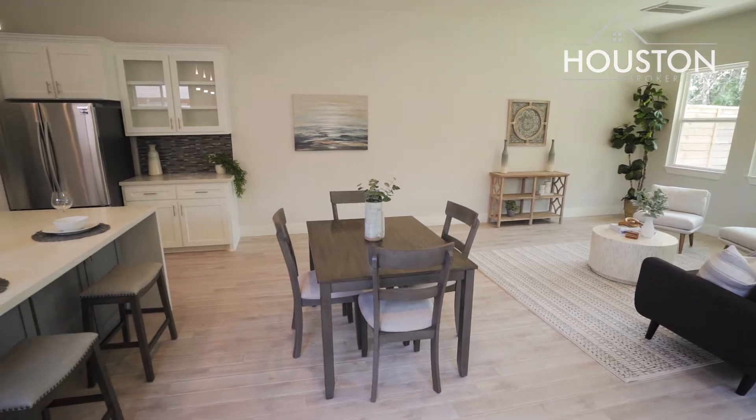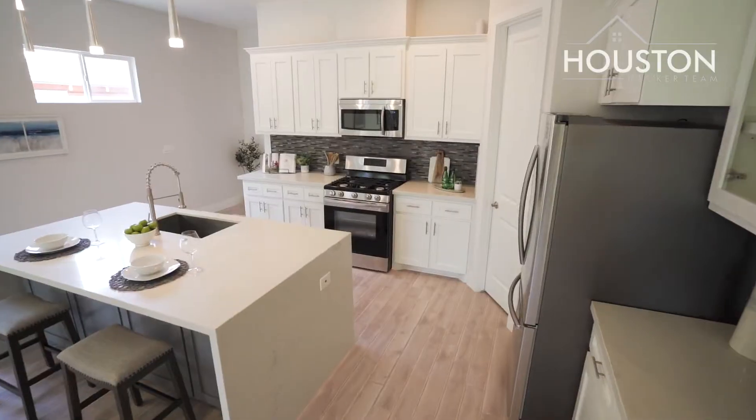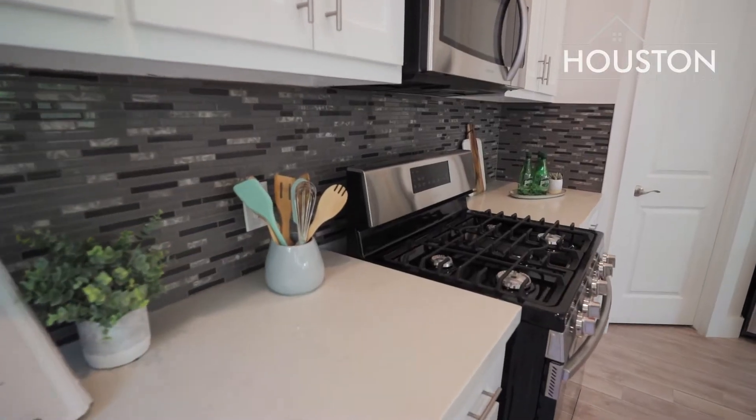Open concept with wooden floors and a beautiful kitchen island. This modern kitchen features stainless steel appliances and an oversized island with a cascade finish.